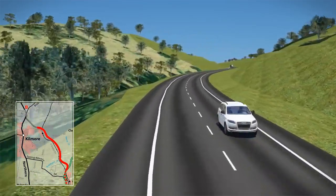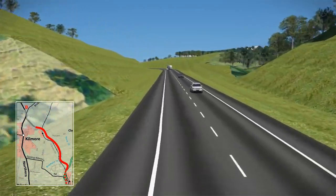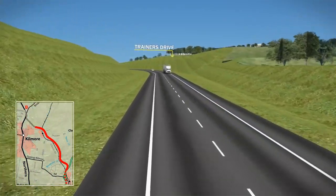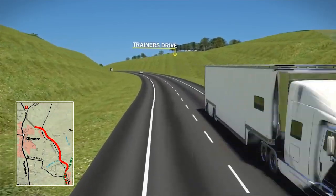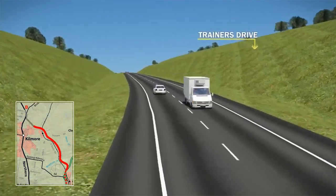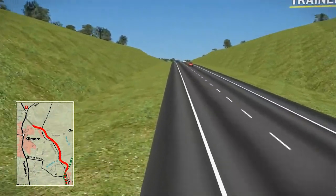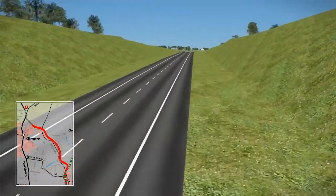It would then pass through the old tip site and would be in a deep cut as it crosses Trainers Drive. The option would pass through the southern edge of the equine precinct, avoiding the high density residential areas and using cleared land where possible.